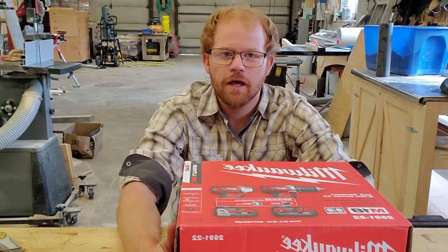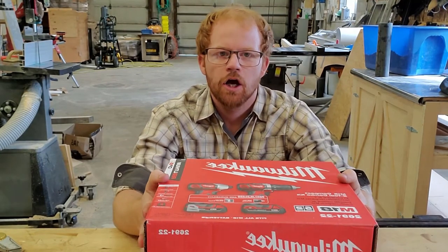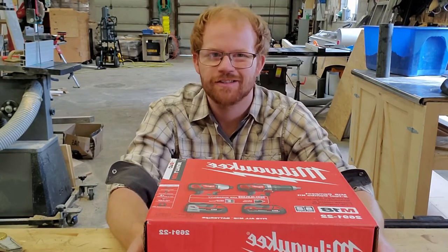Let's get to work on something. Today I want to do some more unboxing. We got these drills for the workshops we're doing in elementary schools. So let's get into it.